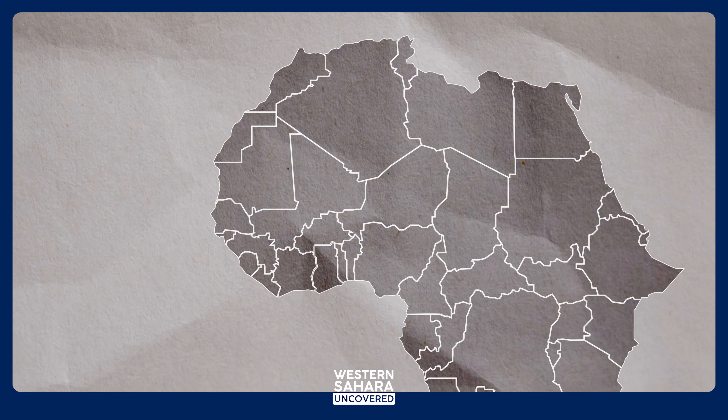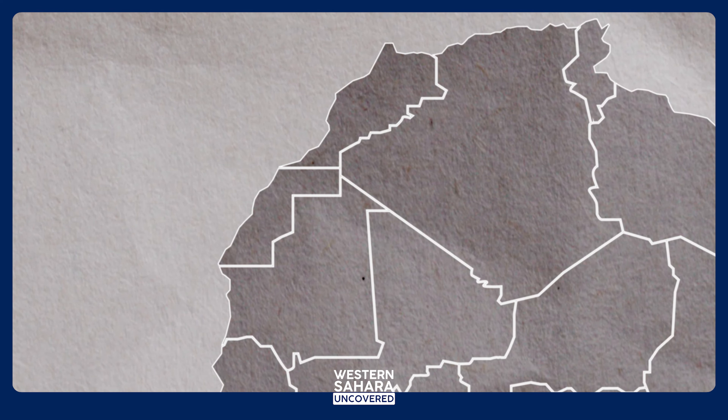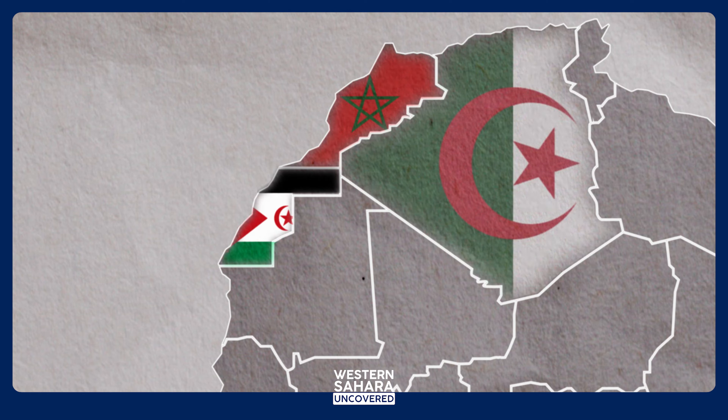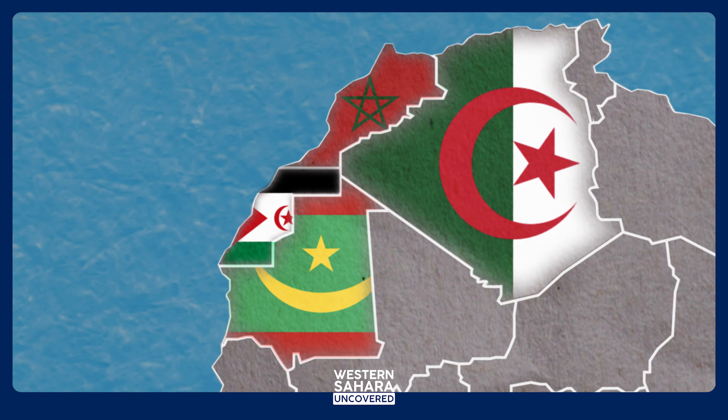Western Sahara is a region located in the north of Africa, covering an area of approximately 266,000 square kilometers. Western Sahara shares borders with Morocco to the north, Algeria to the northeast, Mauritania to the east and south, and the Atlantic Ocean to the west.